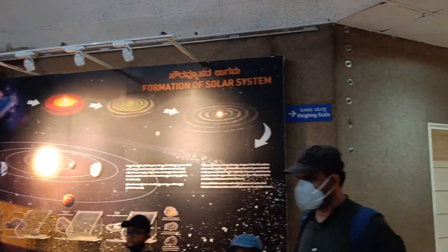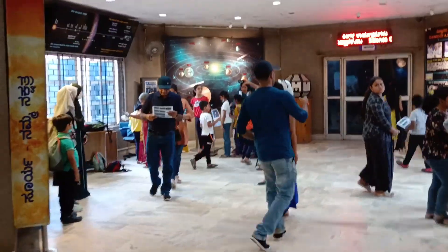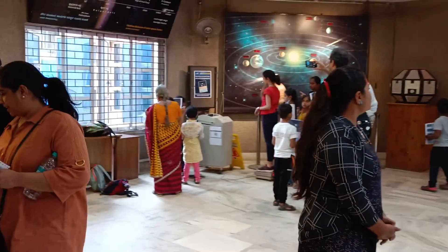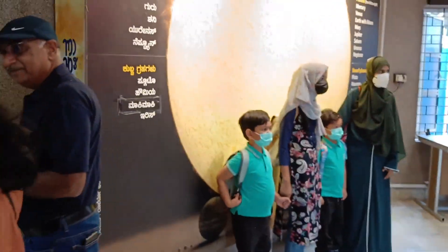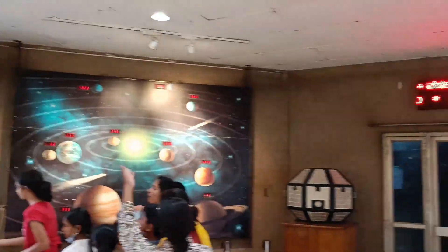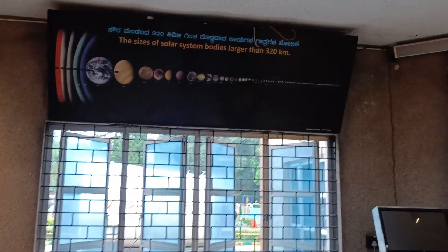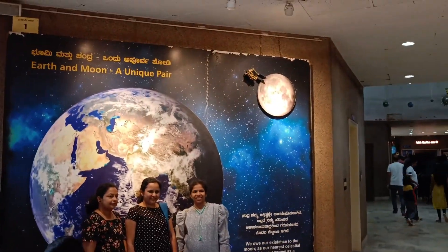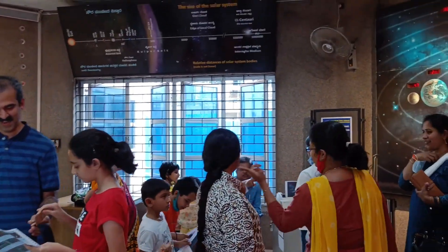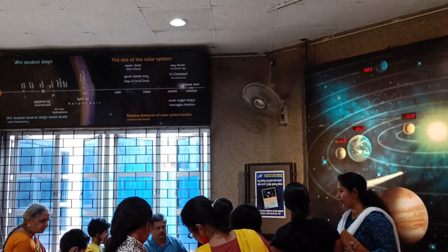Here we enter the dome where the actual planetary show happens. There's a small exhibition before we get into the area where the actual show takes place — that's the actual dome, and this entire place is like a big circular dome. Here you get lots of information about the solar system, the stars, the lost planets, and so on. You can learn a lot of things here, especially good for children and any adult who hasn't seen it. I have not seen this in my 14 years, so this was definitely an experience for me as well.